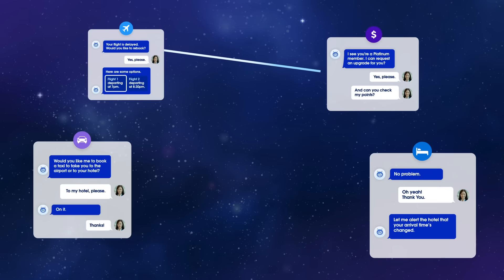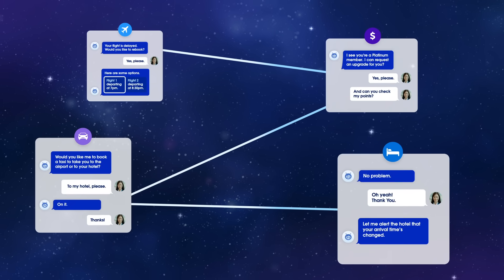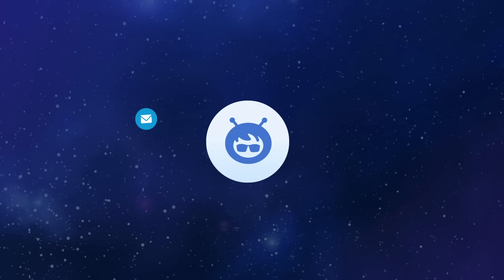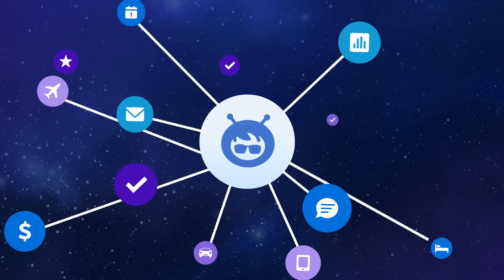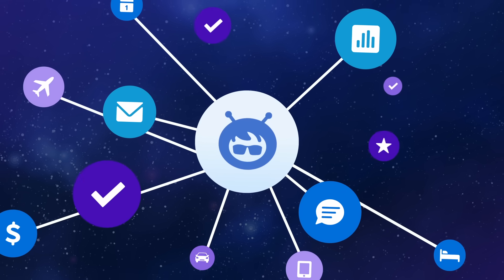From airline to rideshare to hotel check-in, it's a galaxy of agents working in harmony, delivering an experience so seamless it feels like magic. This is the art of the possible — agents acting like stars in a connected galaxy, guided by an intelligent navigation chart that always points towards strategic impact and exceptional customer experiences.